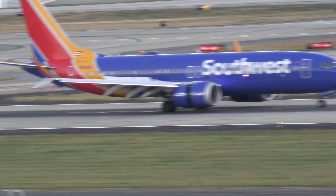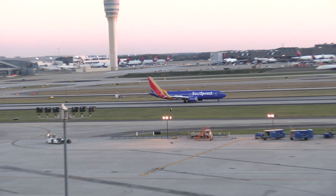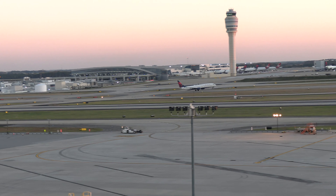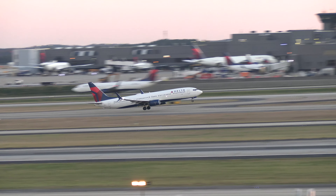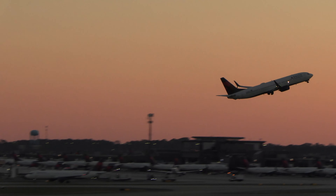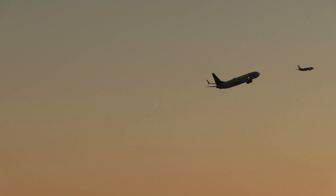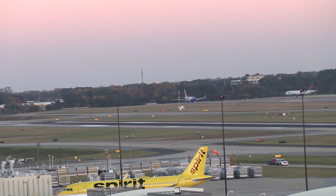Delta 2786, ILS 33012, runway 26 right, cleared to land. 26 right, cleared to land, Delta 2786. Delta 2786, ILS 33012, runway 26 right, cleared to land.